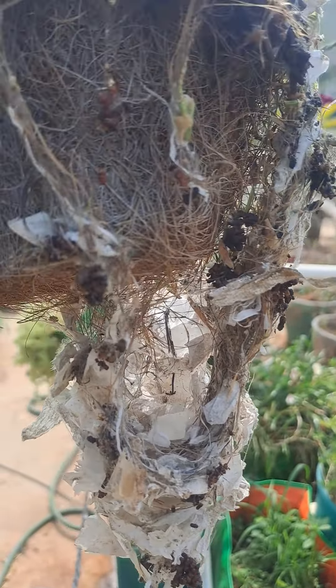Last time you can see them build a nest. Birds building a nest at my terrace garden in a hanging pot.